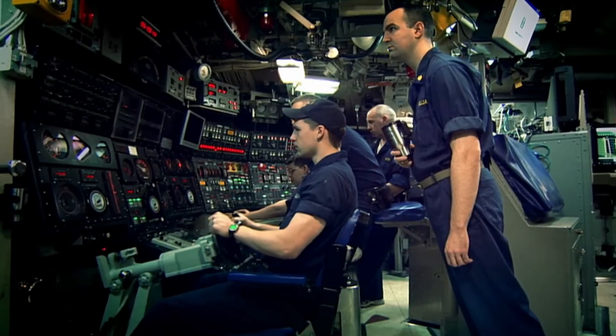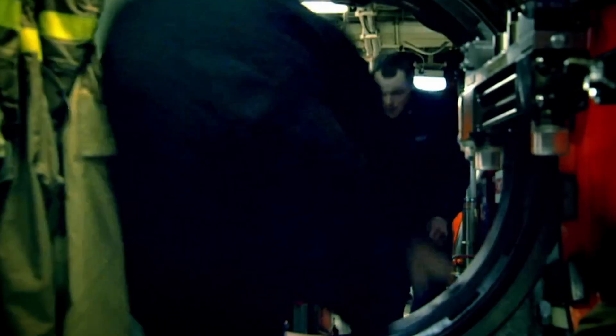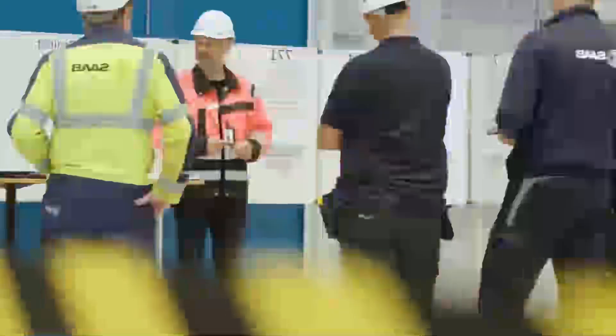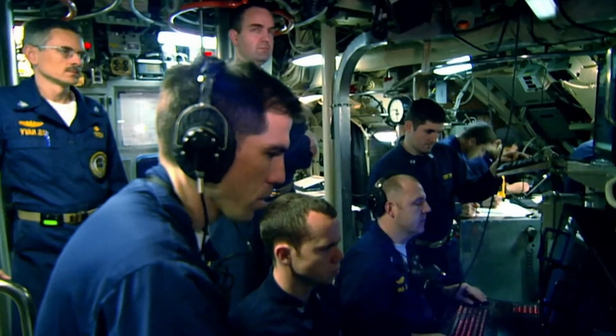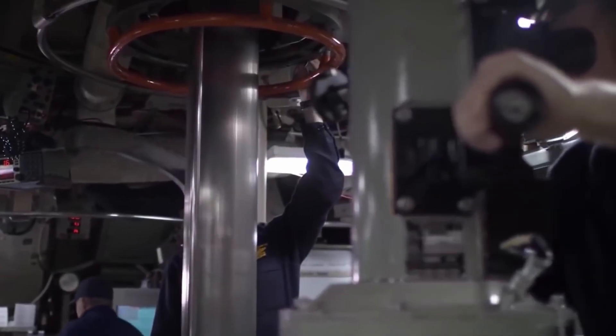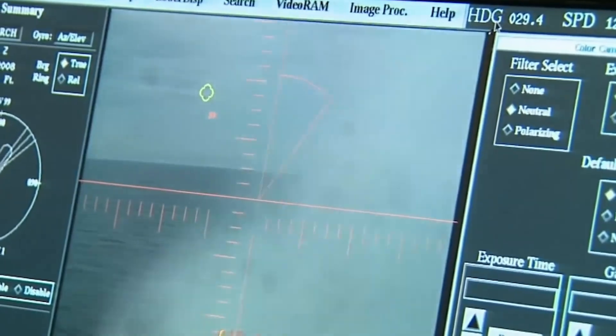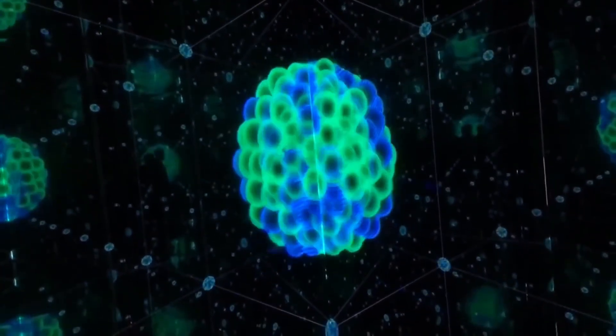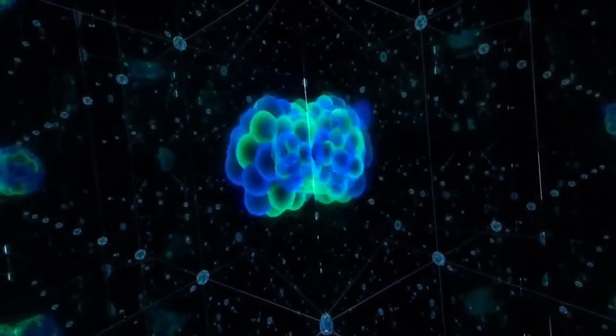Now let's move on to the part that powers the submarine — its nuclear reactor, without a doubt one of the most critical stages of construction. This reactor, fuelled by enriched uranium, uses a chain reaction to generate energy. When the reactor is started, a neutron strikes a uranium atom, causing it to split and release more neutrons, which generates heat. This heat warms water under high pressure, turning it into steam that drives turbines to generate the electricity needed to power the entire submarine.